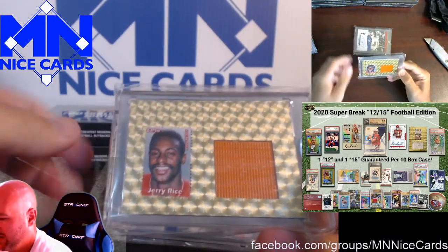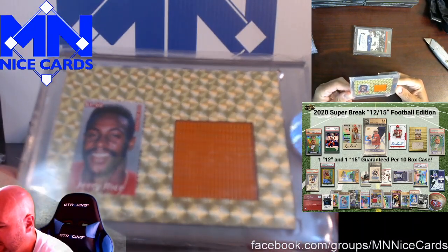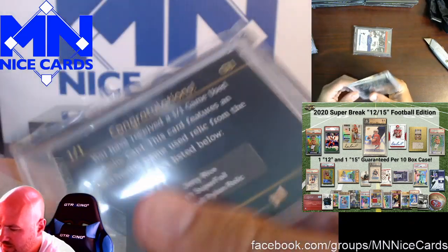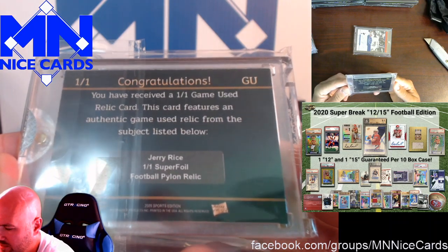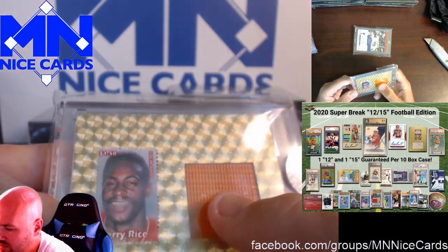Here is a Jerry Rice — looks like this is homemade; this is one of the Super Break ones. Yep, one-of-one game used relic, Super Break Super Foil, one of one Football Pylon Relic. So this is actually from a pylon.